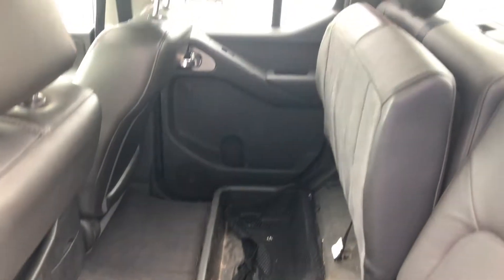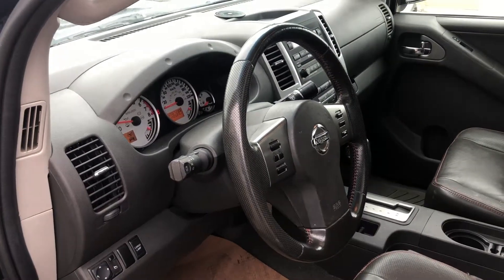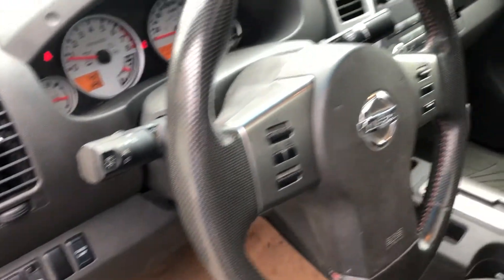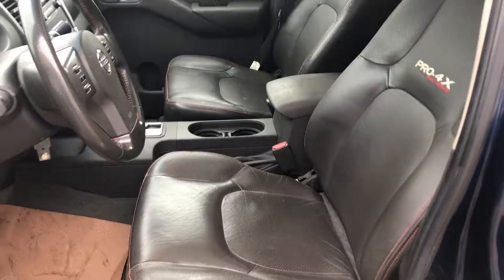You have lots of space for you and your passengers. Seats come up for more cargo space. All power options. Cargo lamp. Steering wheel controls. Cruise control. Aux cord. Heated leather seats.